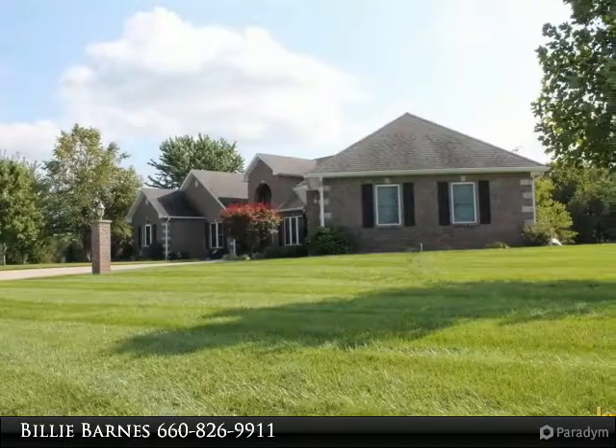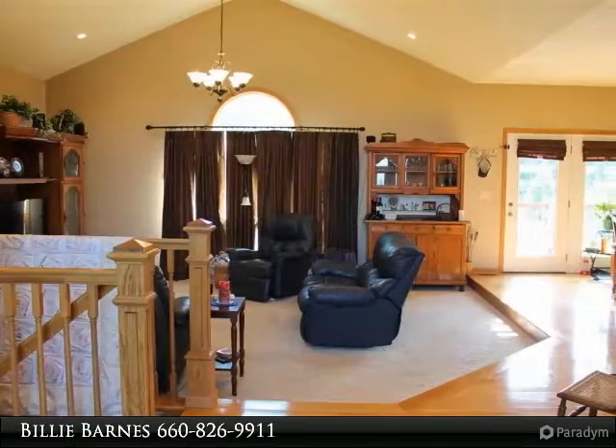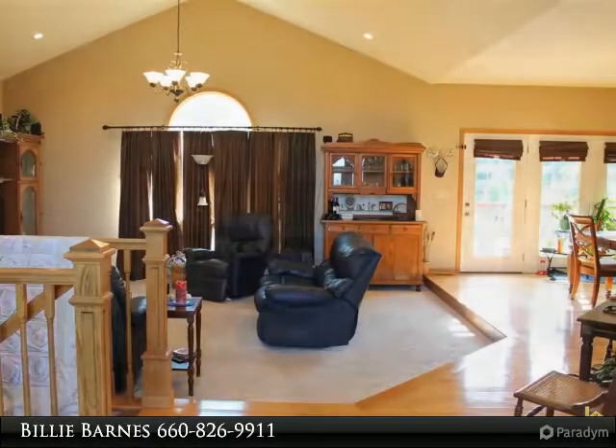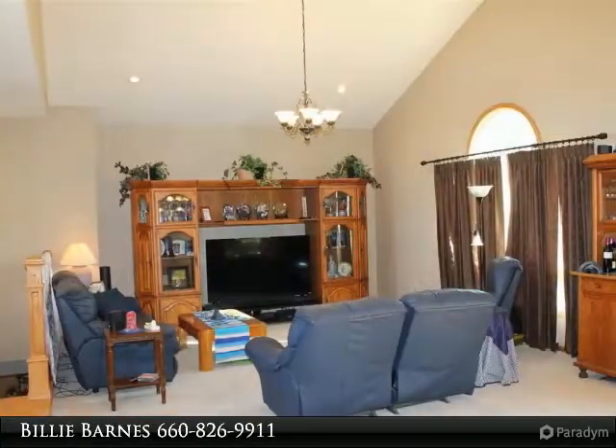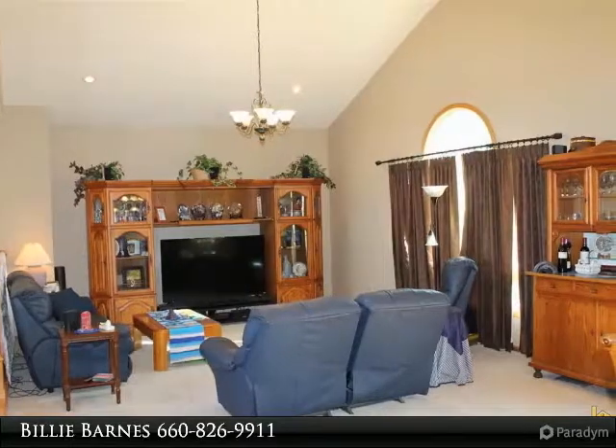A must-see custom kitchen with cabinets and a walk-in pantry. Full walkout basement with two bedrooms — one has been converted to a theater but could easily be converted back. Also has a bar area as well as a rec/family room plus storage.